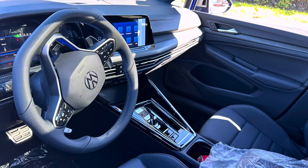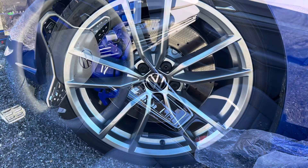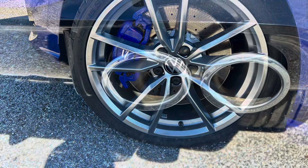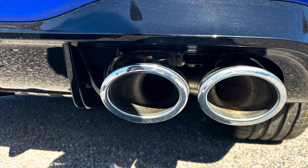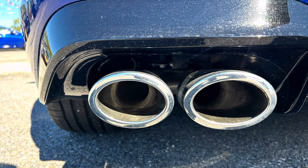As for comfort, the front sports seats are bolstered and supportive, ideal for spirited driving yet comfortable enough for long commutes. They are upholstered in leather with blue accents and have heating, cooling, and memory functions. The 2024 Golf R continues to keep a low profile compared to some of its flashier rivals, which is part of its charm.